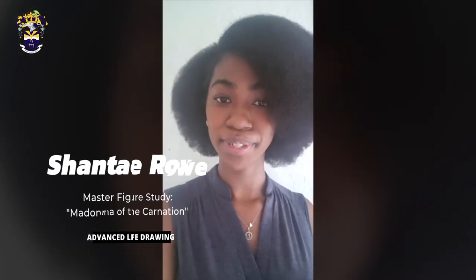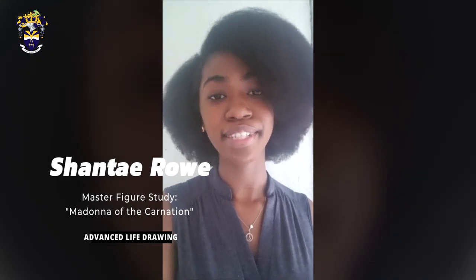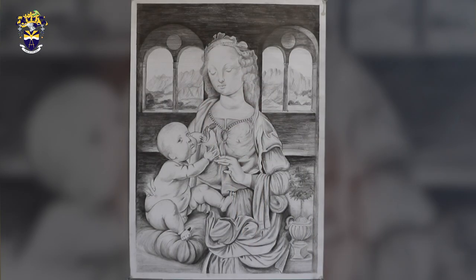Hi everyone! My name is Shente Roo and my drawing is the Madonna of the Carnation by Leonardo da Vinci.